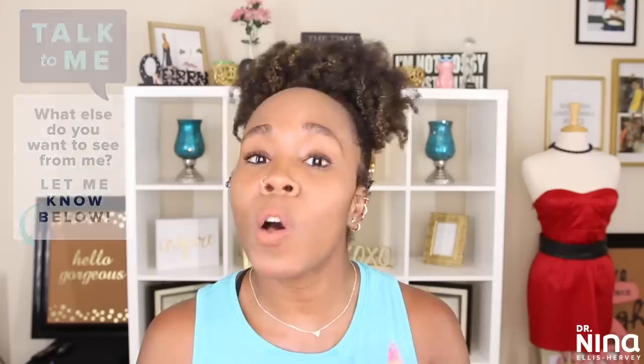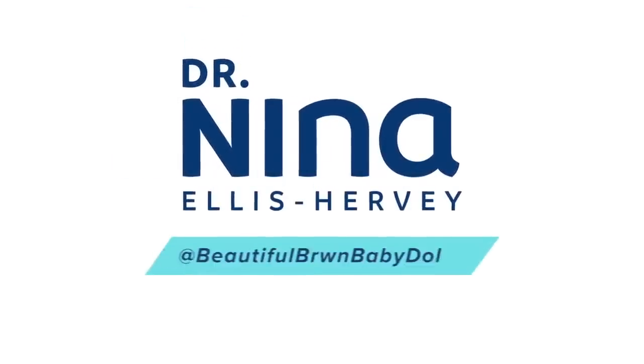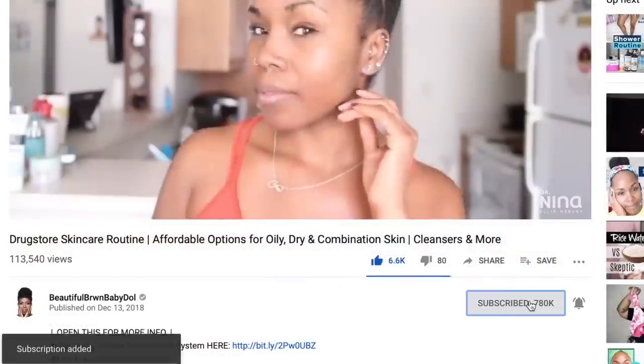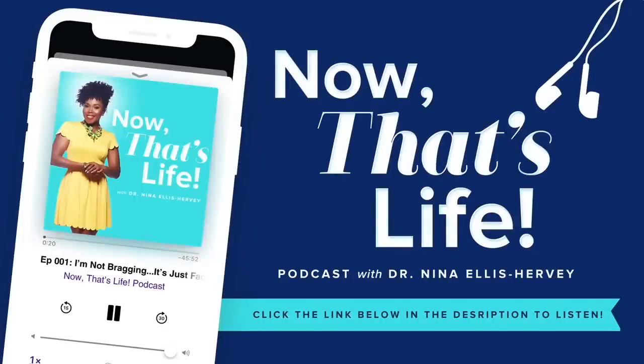Is there anything from my list that you're trying? What I also realize is there are some things that do not work for everyone and that's okay. None of us have the same needs, but it's nice to discuss what works and what doesn't. You can find all items down below in the description box. Don't forget to thumbs up this video, comment, share, and subscribe — and click on those notification bells so you know when I upload on Thursdays and Sundays. Also check out my Now That's Life podcast, now live on all major podcasting platforms.